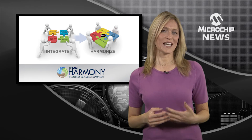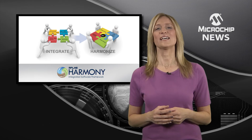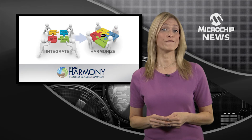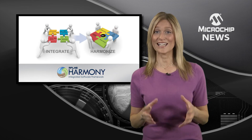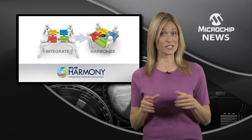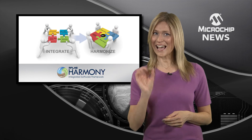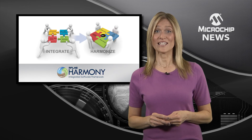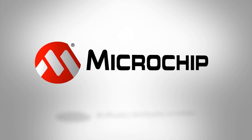In addition to tested and proven code compatibility across all of the elements, the latest release also introduces MPLAB Harmony Configurator to make driver and middleware settings faster and easier. It also adds a fully compatible professional graphics library and the Microchip TCP/IP stack with IPv6 certification. So, check out MPLAB Harmony for yourself by visiting the website today.